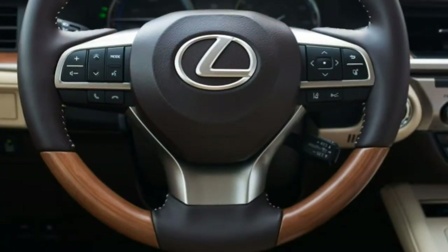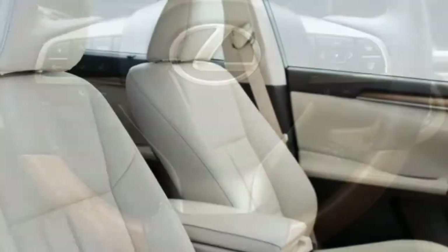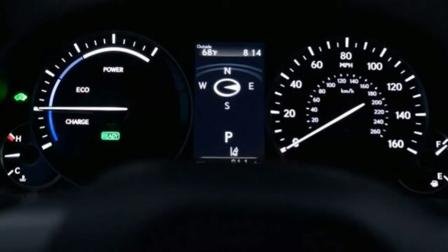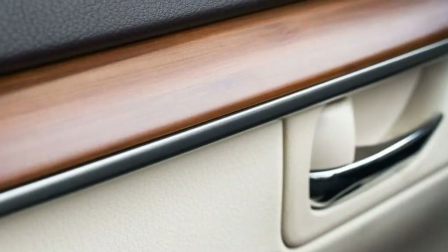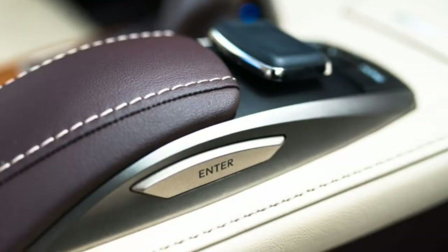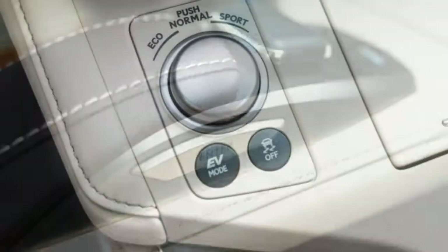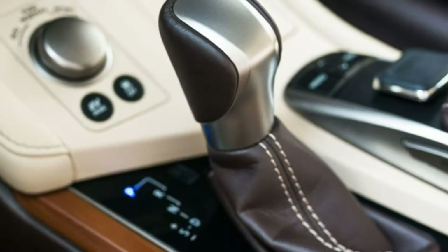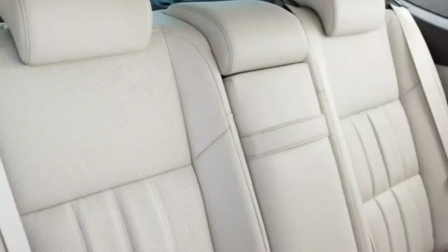Interior: Aside from minor problems with getting in and out of the car, the ES 300h is not difficult to live with. Highlights include fantastic outward visibility and a spacious cabin. One caveat: we haven't tested a model with the panoramic sunroof, which may affect headroom.